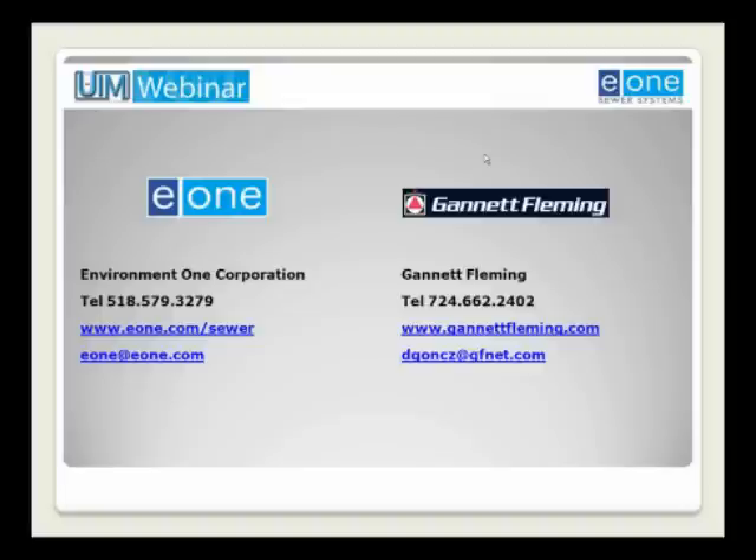Regarding design software: pump manufacturers also have software available, typically referred to as system design software. Environment One's is called Design Assistant. From an engineer's standpoint, Gannett Fleming has worked with the local sales rep for pump manufacturers — in western Pennsylvania, Trumbulled Equipment Company out of Mars, PA — and worked with them and Environment One on the system design program. There is a system design program available for everyone's use, and it's beneficial to go through the local sales rep to get the latest information and upgrades.